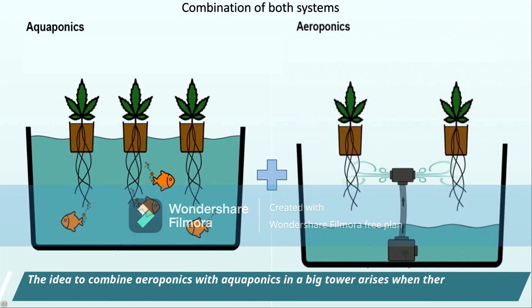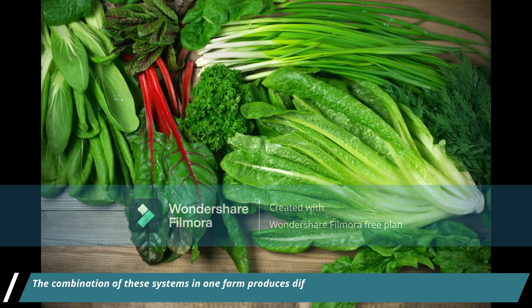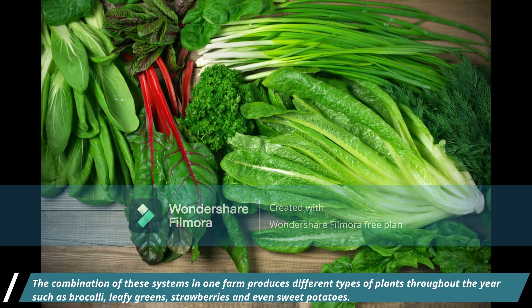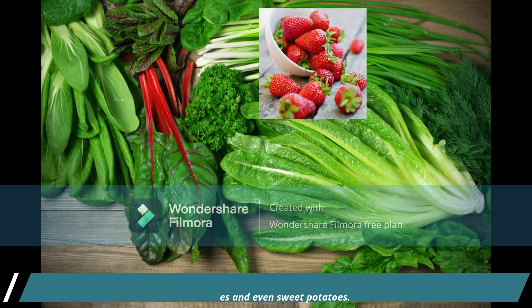The idea to combine aeroponics with aquaponics in a big tower arises when there is a different pattern in both systems. The combination of these systems in one farm produces different types of plants throughout the year, such as broccoli, leafy greens, strawberries, and even sweet potatoes.